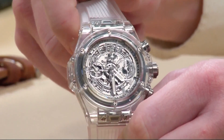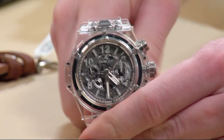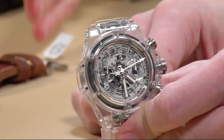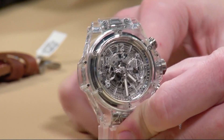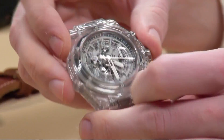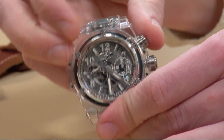This watch has spawned numerous variations — they've come out with the perpetual calendar and different colors. But this was the watch that started it all. It has the quick-release strap, and the watch came in at a very aggressive price point in the fifty-thousands.